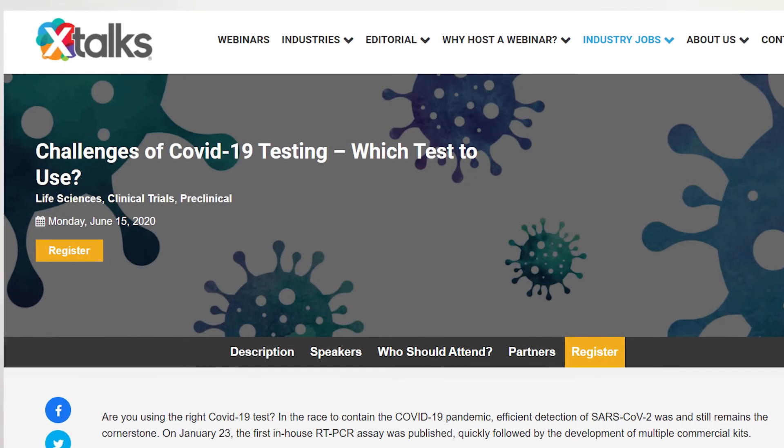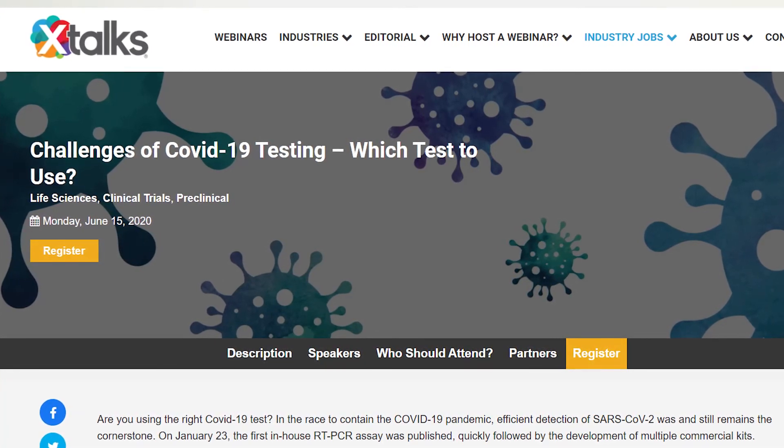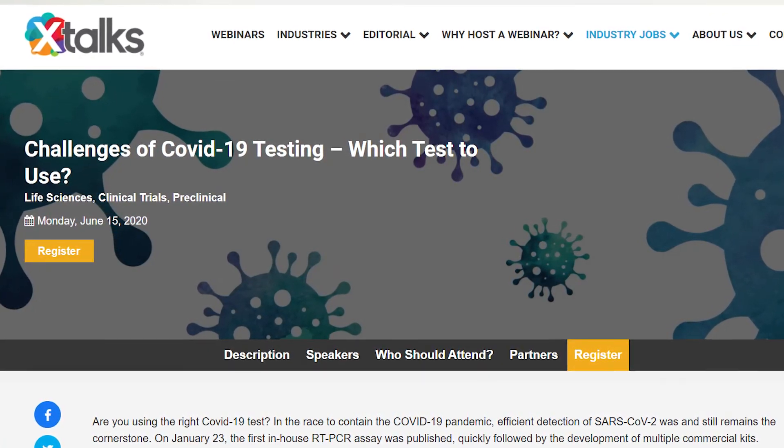Subscribe to the xtalks YouTube channel by clicking the subscribe button below and visit xtalks.com for more information on this story and our featured life science webinar, Challenges of COVID-19 Testing: Which Test to Use? Click the link in the description below to register for this free webinar.